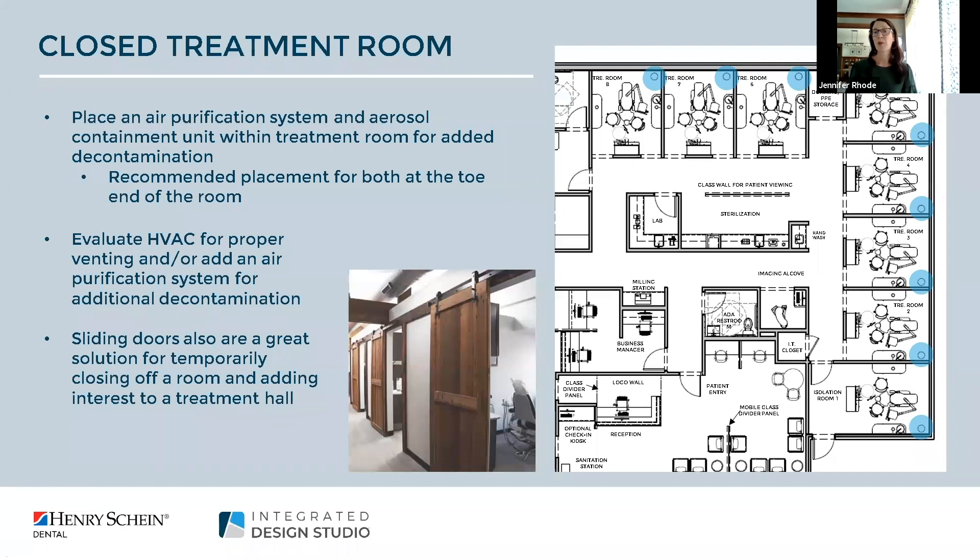Closed treatment rooms are where rooms are divided with full-height walls and will offer the most protection. We have a full-height wall and also a wall behind the rear cabinet with dual cased openings. For extra privacy and precaution you can add sliding doors. These sliding barn-style doors have been trending for a few years and are an easy solution especially when looking to retrofit a space for that extra layer of protection.